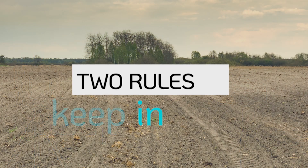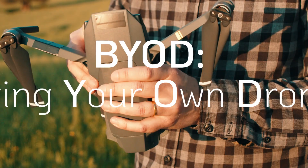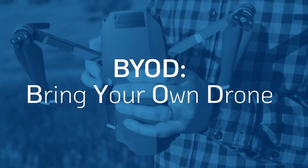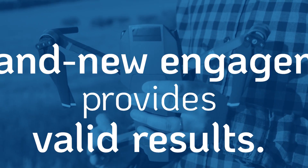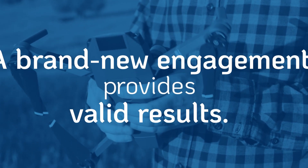To avoid this problem, it's important to keep a couple of things in mind when validating real-life cyber takeover in evaluations. First, BYOD — bring your own drone to the evaluation. This way, it's definitely a brand new engagement that will provide valid real-world results.